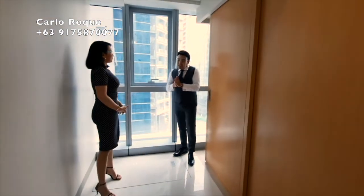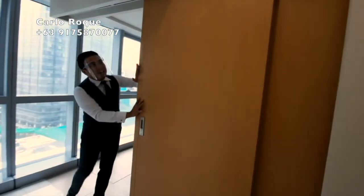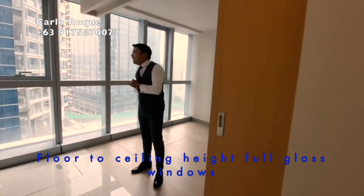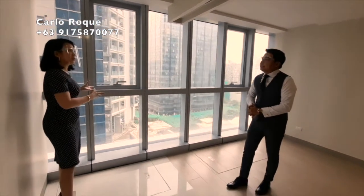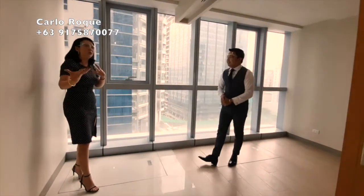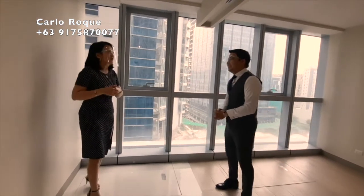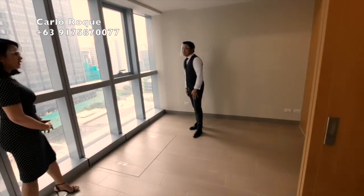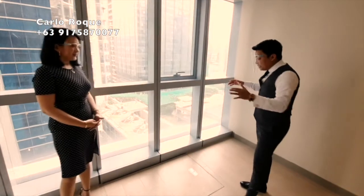The good thing about this one-bedroom unit is the sliding door. A sliding door maximizes the space for the bedroom, and it complements the floor-to-ceiling glass window — it brings in more natural light. You have the option to open it up when you're alone, or close it for privacy. The bedroom can fit a queen-size bed.